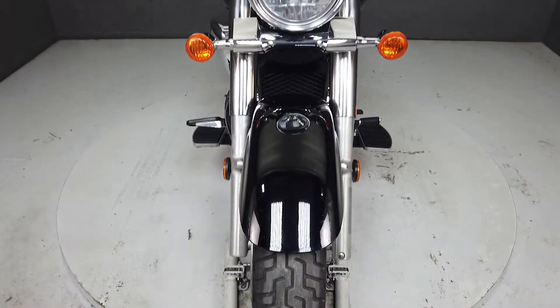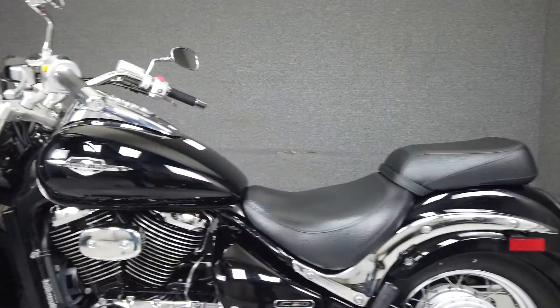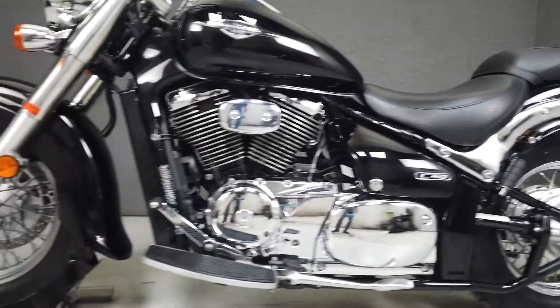Powered by an 819cc V-twin engine, the Boulevard puts 45 horsepower and 45 foot-pounds of torque through a 5-speed transmission. It weighs 542 pounds and has a seat height of 27.6 inches.